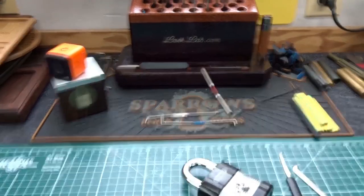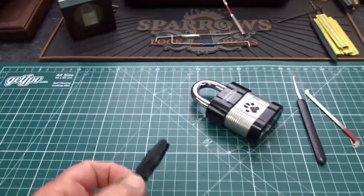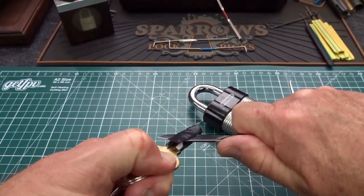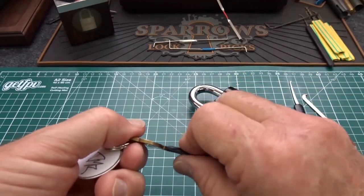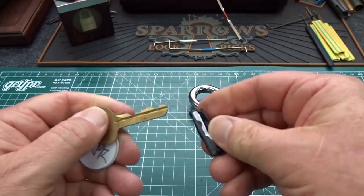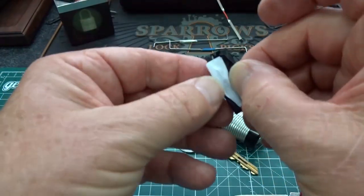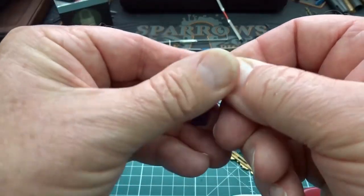I hate giving up, I hate quitting. But I've got several other locks waiting in the queue, and if you guys can take an hour's worth of picking and not let me in, then you definitely got me whipped. I don't know if that's intentional or if it's just designed to disguise the pins.